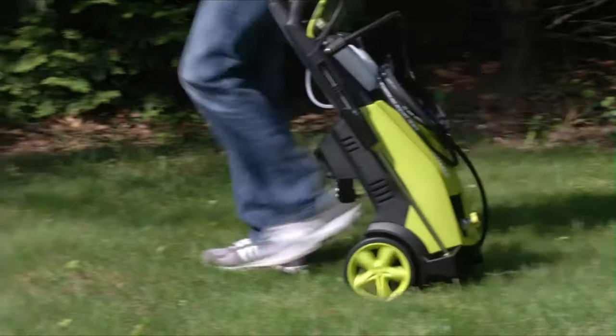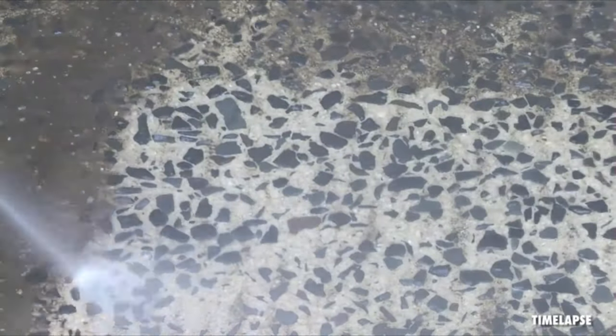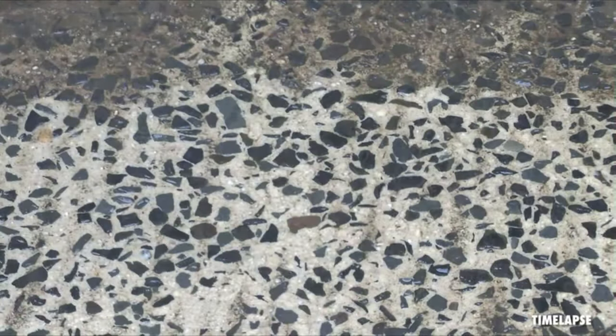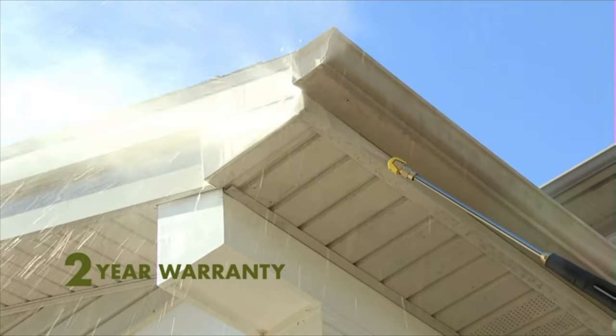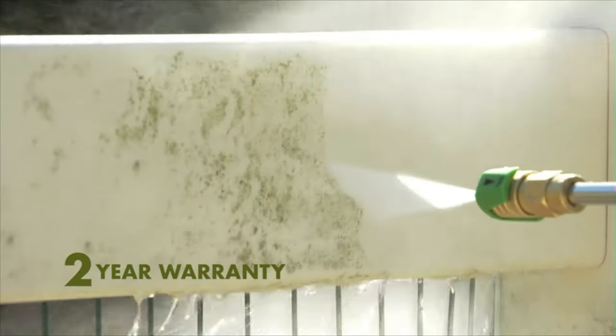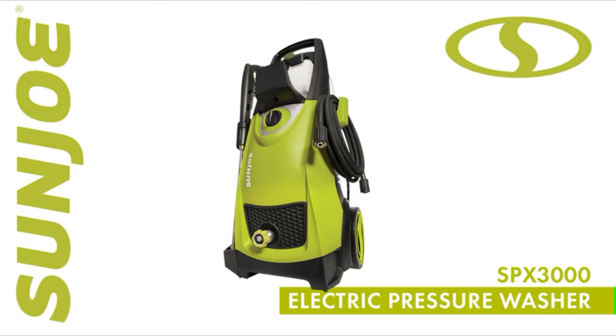Weighing only 31 pounds, Pressure Joe wheels easily from one dirty job to the next. Every Pressure Joe is backed by a full two-year warranty. For the extreme power and performance you demand, go with Joe — Pressure Joe, from Sun Joe. Get equipped.